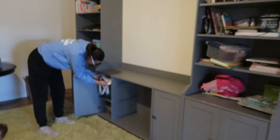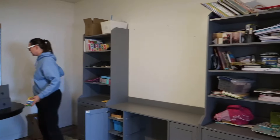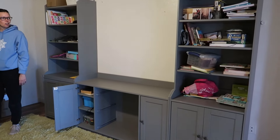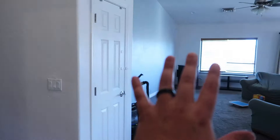Alright, today we have the task of moving some things around. We have this awesome bookcase that we got from Ikea — or what is it called? A bookshelf? This shelving complex? What would you call this? It's an Ikea thing.